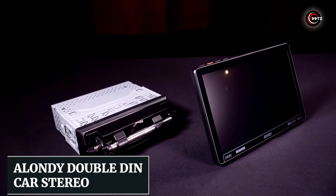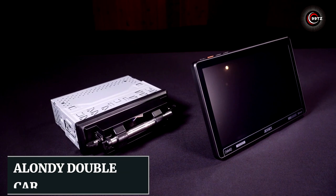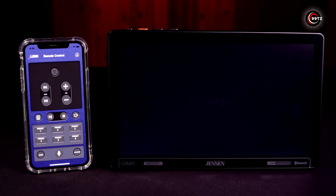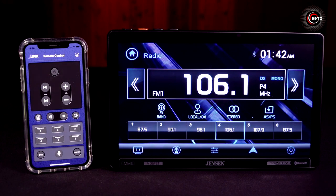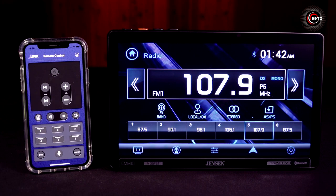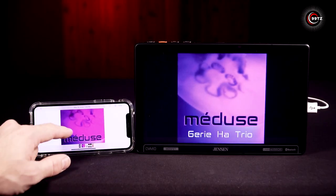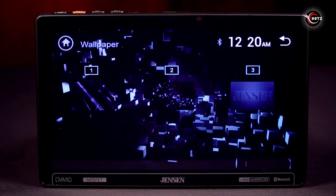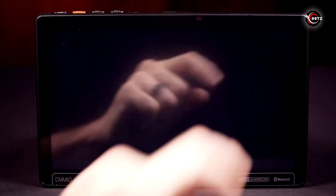Number 13: the Alondi Doubled-In Car Stereo. Are you ready to upgrade your car's audio experience? With voice control, Bluetooth, and Wi-Fi connectivity, you can access all your phone's features effortlessly — no more messy wiring harnesses. The 7-inch LCD touchscreen provides a stunning display, even in bright environments.